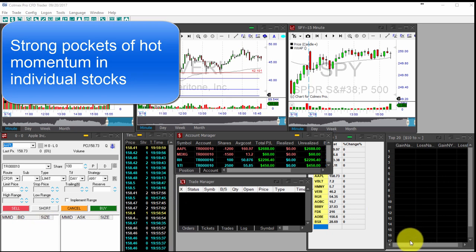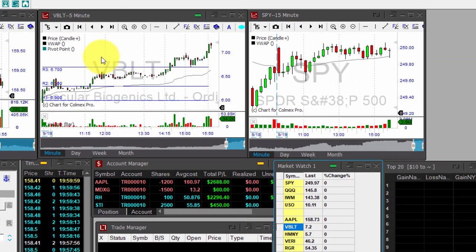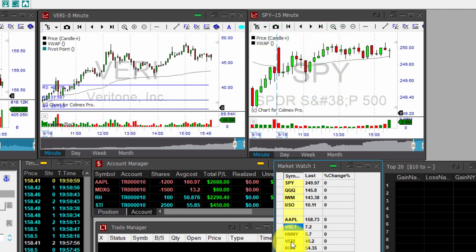Although the major indexes barely moved, there was massive action and strong pockets of hot momentum in individual plays. VBLT — on a five-minute time frame — was up 24 percent on the day. HMNI was up yesterday 64 percent, lots of opportunities for traders like you and me.